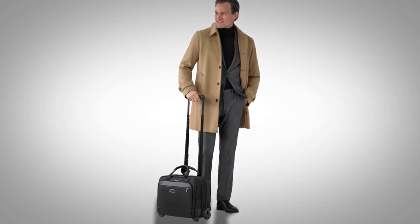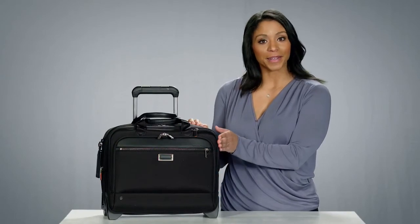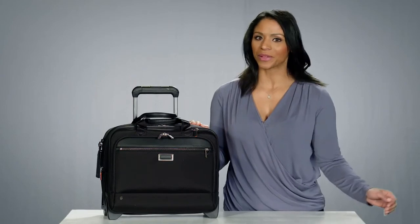Well-appointed organization, premium details, and pockets galore ensure the medium expandable two-wheel brief from the At Work collection will seamlessly integrate into your round-the-clock lifestyle.